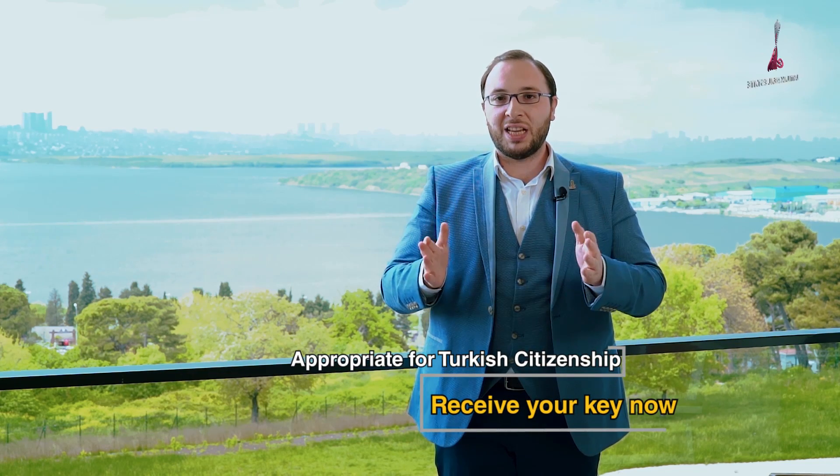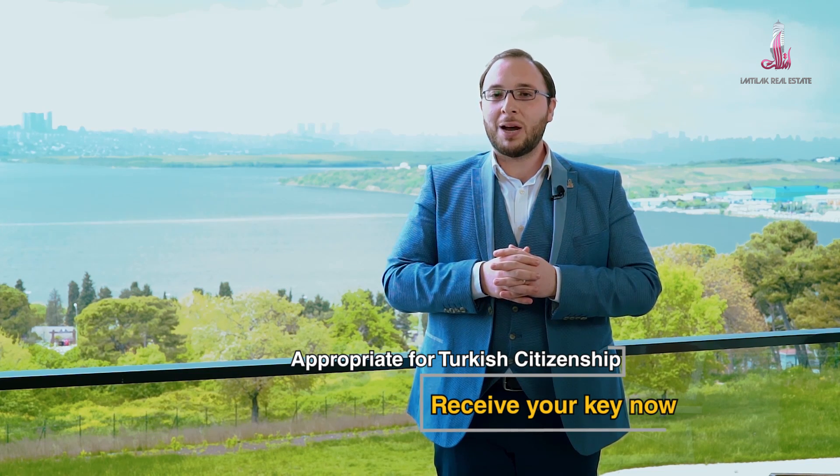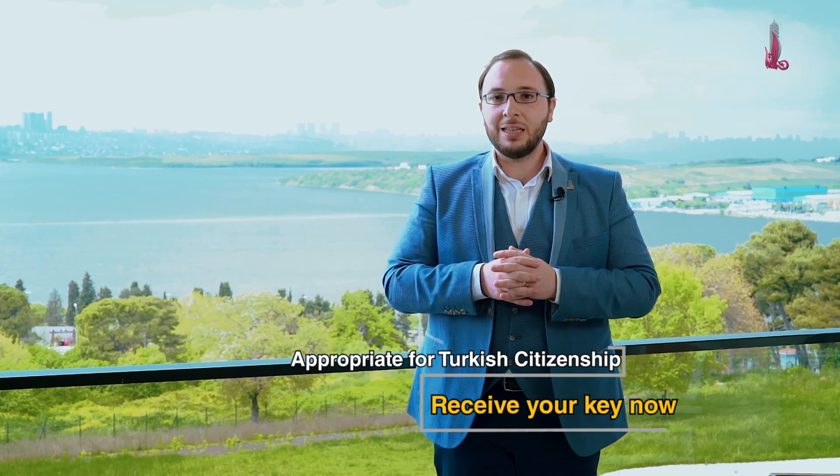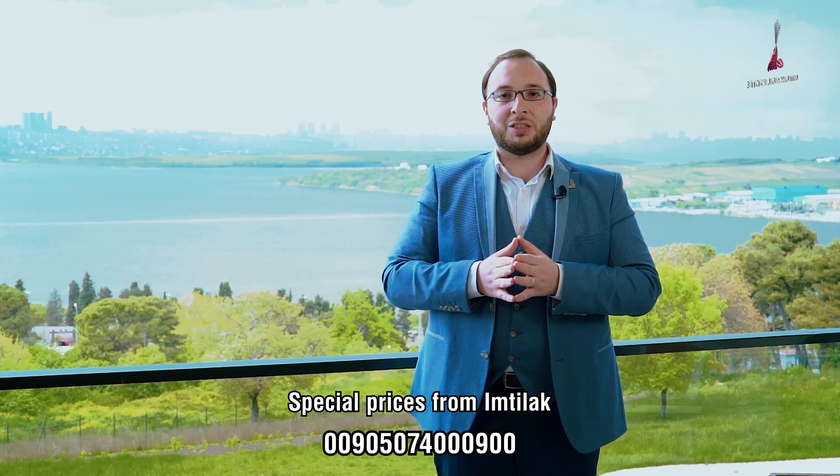That's all for today. Finally, from one of the balconies of the project — with Kucuk Cekmece Lake behind me — I would like to note that the project is ready and appropriate for Turkish citizenship. You can receive the key immediately. And as usual from Emtilek Real Estate, stay tuned for more important and unique projects. For more information and inquiries, please contact us through the number shown on the screen.